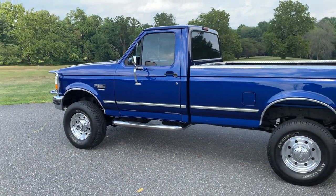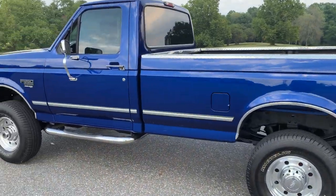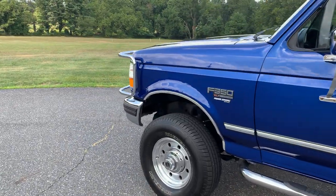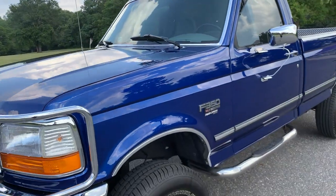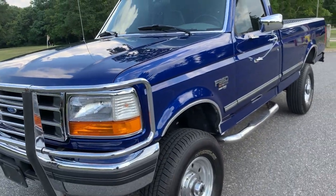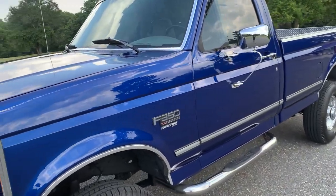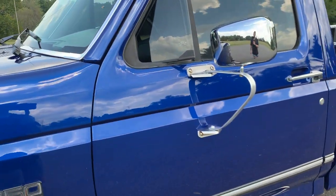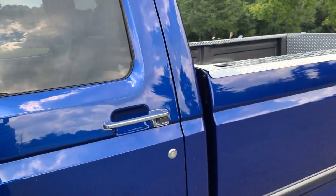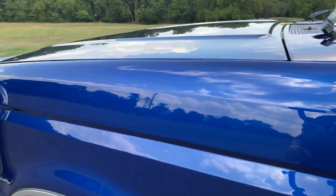I wanted to do a quick walkaround video to show you some of the imperfections in the paint. It's been an awesome truck — no issues, shifts phenomenally, paint looks unbelievable. Once you get up close you can see some of the scratches, and honestly when I'm buying an old truck that's kind of what I like to see, because I know there's no paintwork or anything weird going on. We'll get up close here.